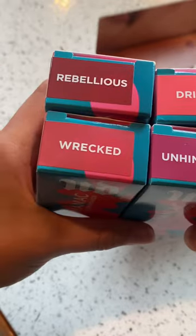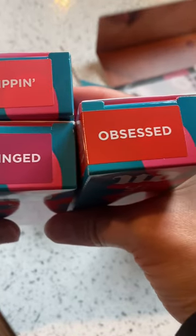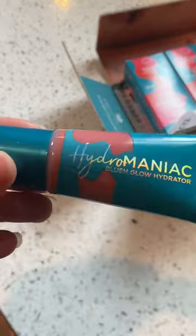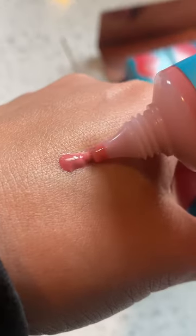I got five colors — let me show you guys. The colors they sent me are: Rebellious, Wrecked, Dripping, Unhinged, and Obsessed. For today I wanted to start off by trying the color Wrecked. I love the color — it's almost like a rose, a very light mauvy pink.